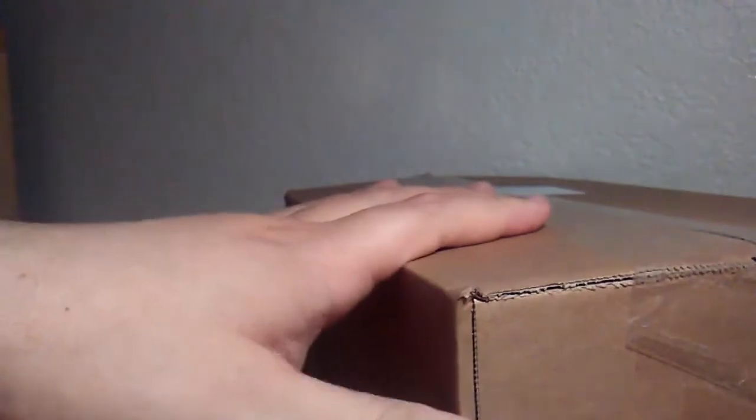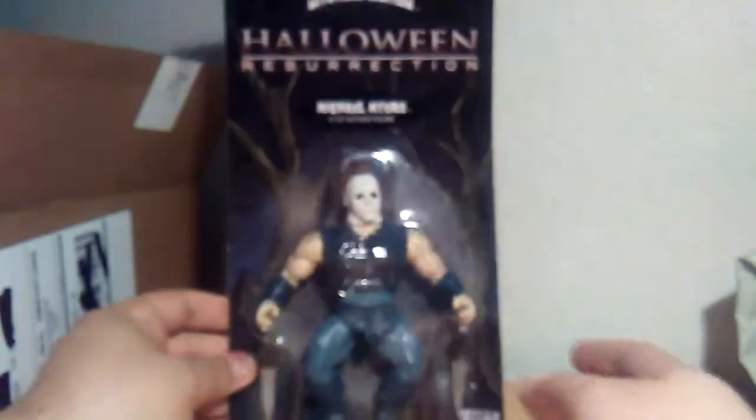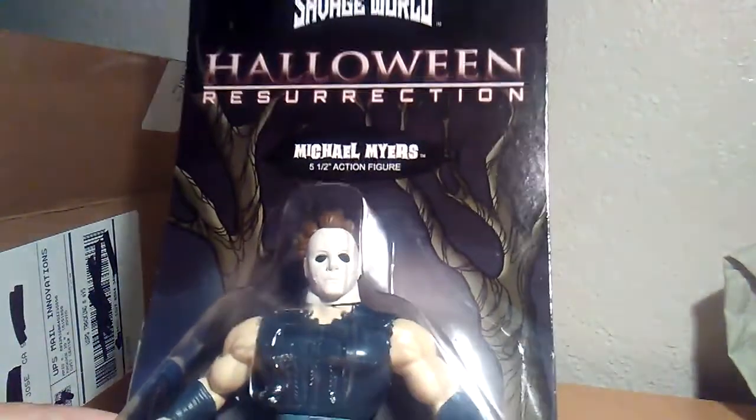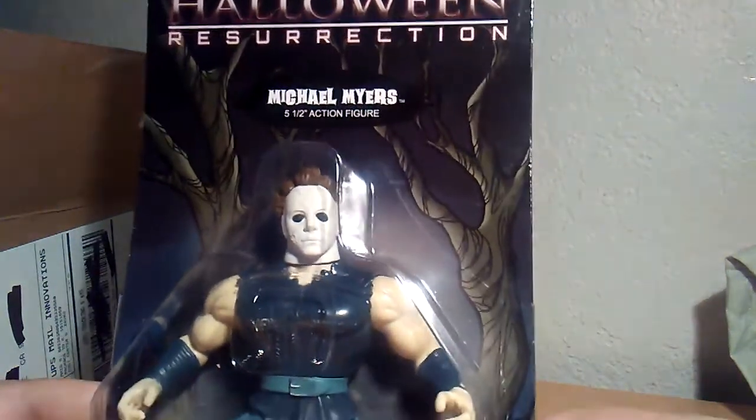I'm excited. I wanted to buy some more but 13 dollars for an action figure — I'm just starting my collection, buying retail. It's pretty big. Let me show you here. Halloween Resurrection Savage World Michael Myers, five and a half inch action figure.